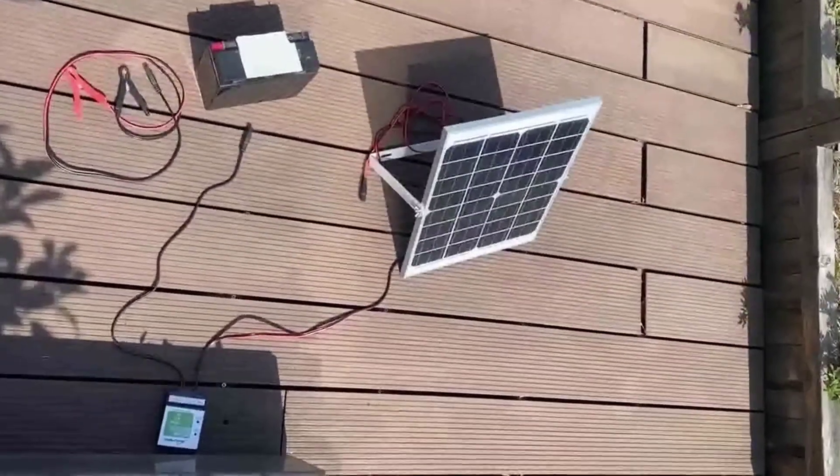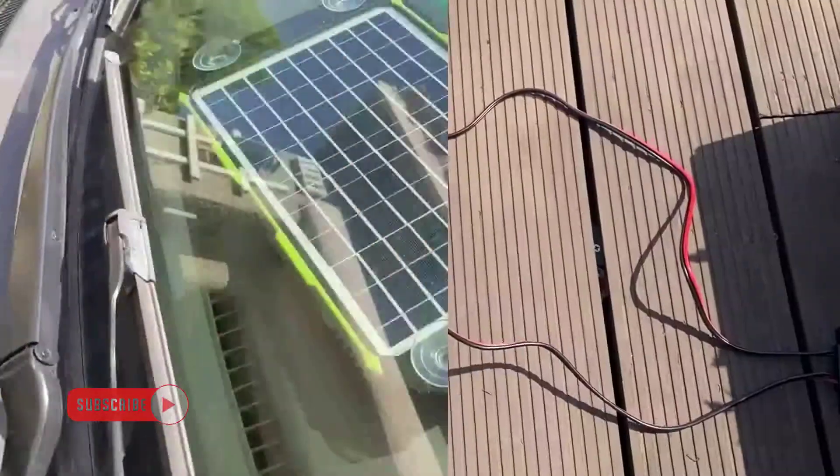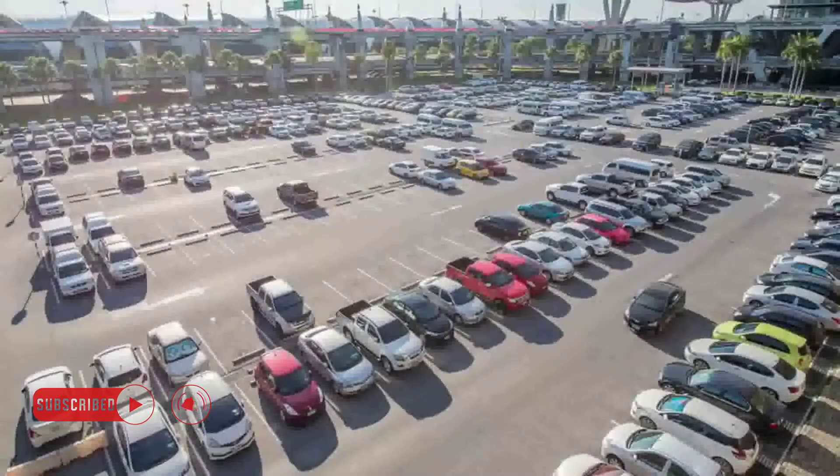When it comes to solar battery chargers, there are a few things you'll want to keep in mind to choose the right one for your home. First, consider the different types of available batteries and decide which one will work best for your needs.